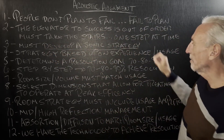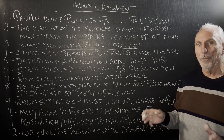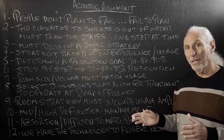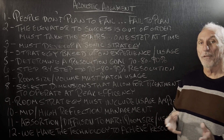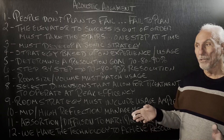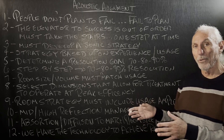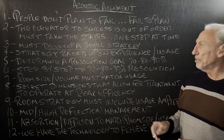First thing is we must develop a sonic strategy. What are you trying to achieve with this room? Is it going to be a theater room for the family with multiple people? Is it going to be two-channel listening for yourself, or on the professional side, are you going to make a living in this room? Are you going to mix, master, record live vocals? What's the usage?